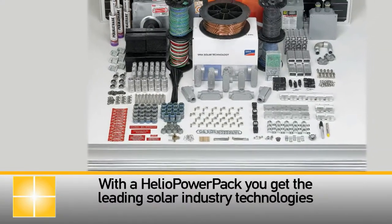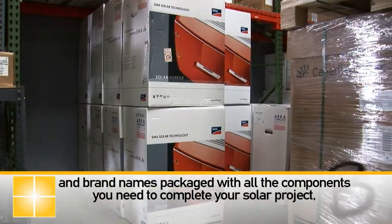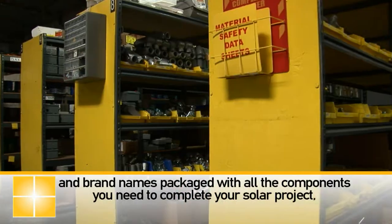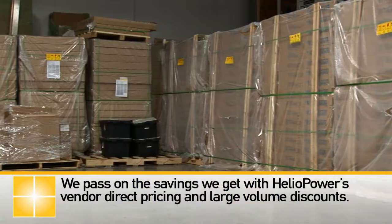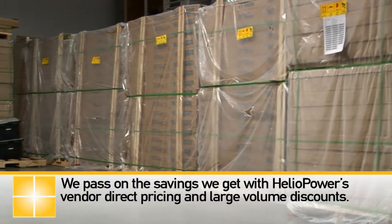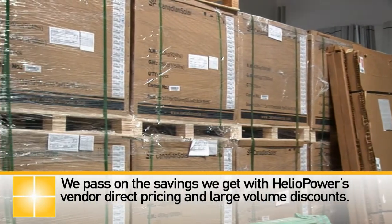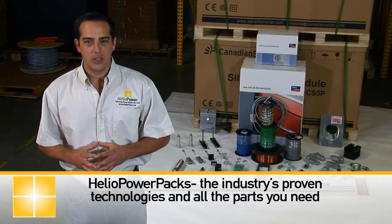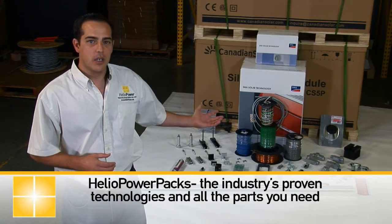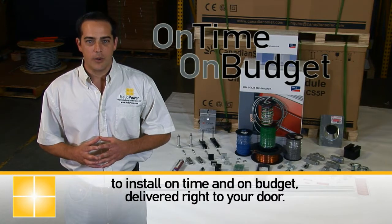With the Heliopower pack, you get the leading solar industry technologies and brand names packaged with all the components you need to complete your solar project at the best prices available. We pass on the savings we get with Heliopower's vendor direct pricing and large volume discounts. Heliopower packs the industry's proven technology and all the parts you need to install on time and on budget, delivered right to your door.